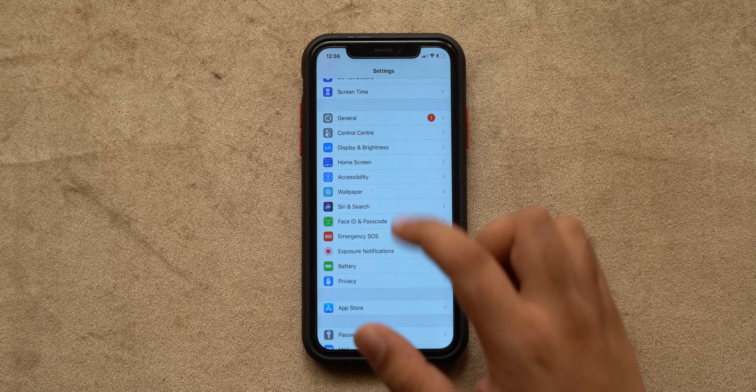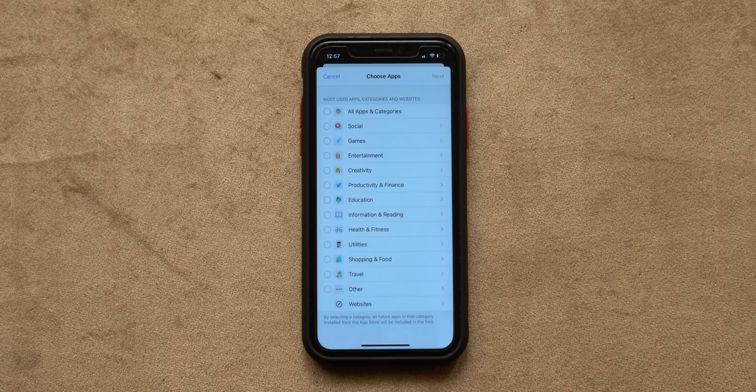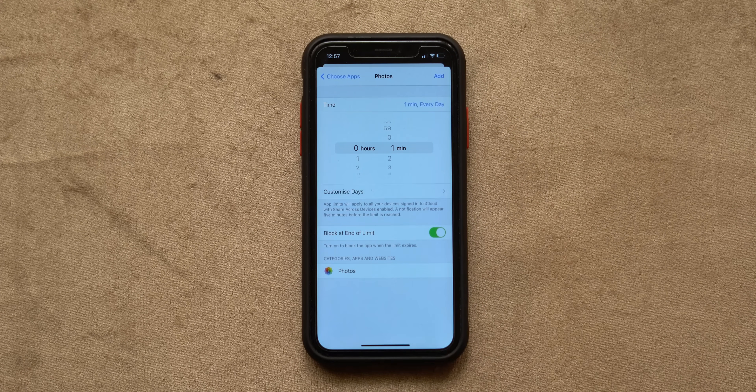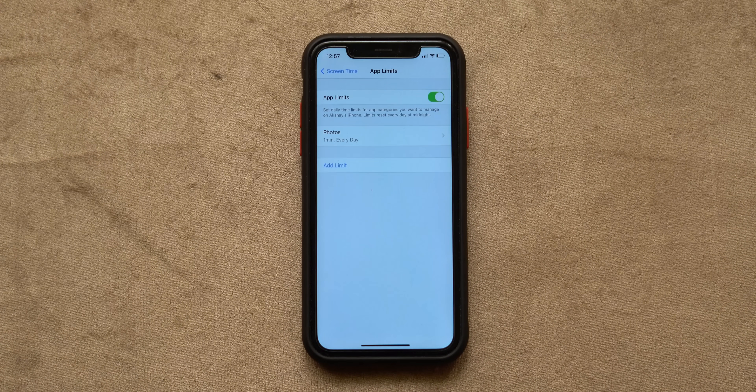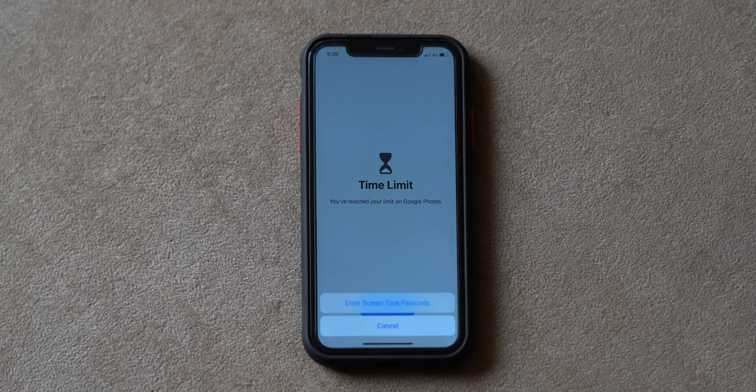One really irritating thing about the iPhone is that you can't lock apps, but there is a workaround. Go to Screen Time settings inside the Settings app and tap on 'App Limits'. Add a new limit for the app you want to lock — for example, the Photos app. Set the timer to one minute, which is the shortest available, and tap Add. Now the Photos app is grayed out, and if someone tries to open it they will have to enter your Screen Time passcode. Unfortunately this is the only way to lock apps on iPhone so far, but it works.